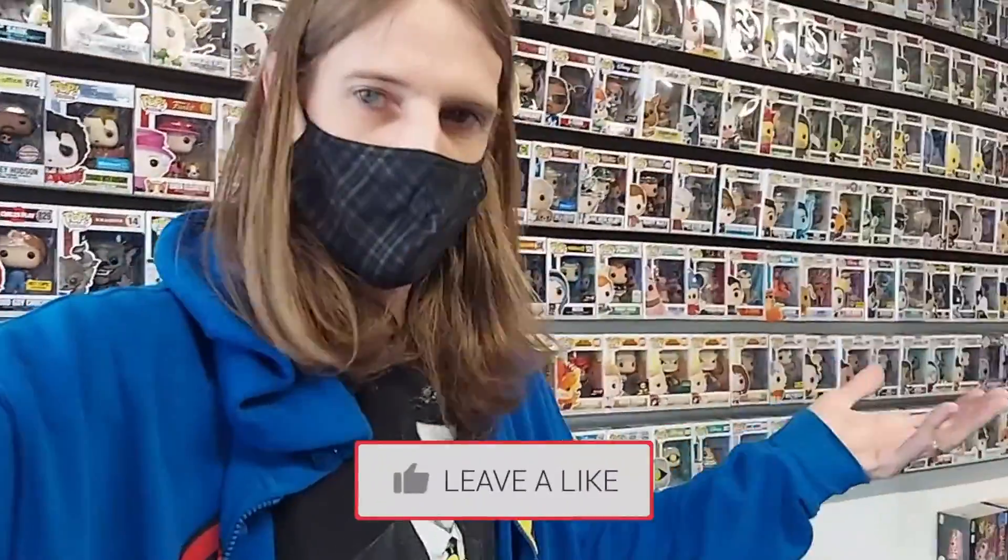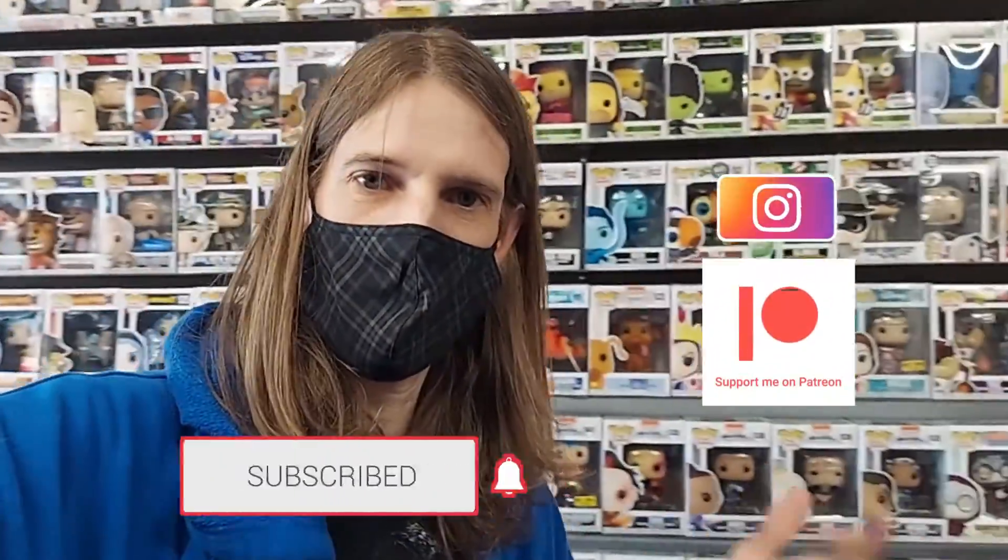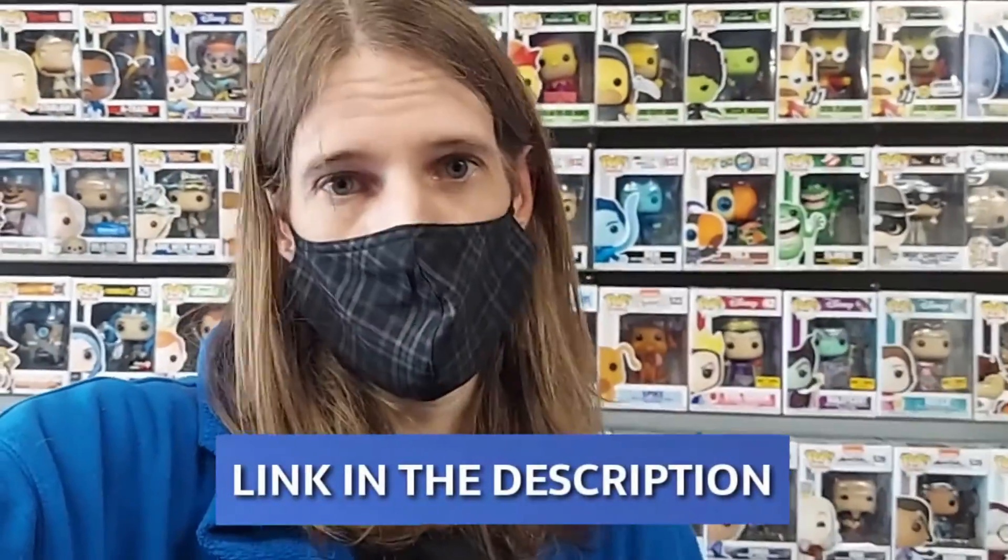While you're watching, you should go down there and hit the subscribe button, hit the like button, and check us out on Patreon and Instagram. And check out Toy Fiends — they're on Facebook, Instagram, and they have a YouTube channel. We'll link the description right down below. Go check them out, give them a sub, give them some love.